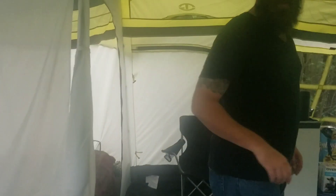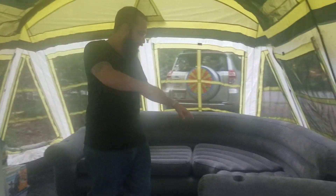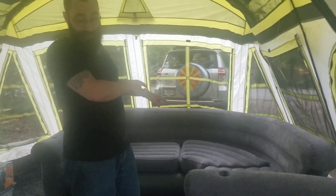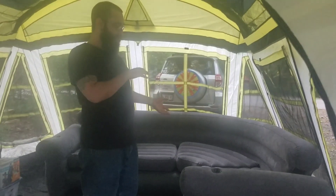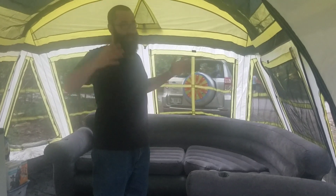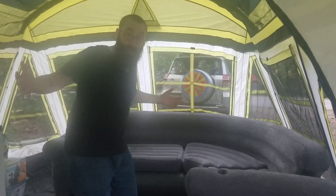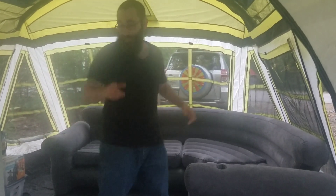So this right here is the living room area. We bought one of these inflatable sectional couches — that was like $85 to $90 after shipping off Amazon, which is relatively cost-effective if you want to bring a couch with you while you're camping.